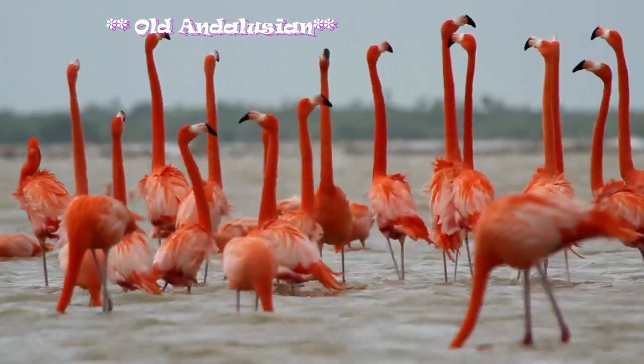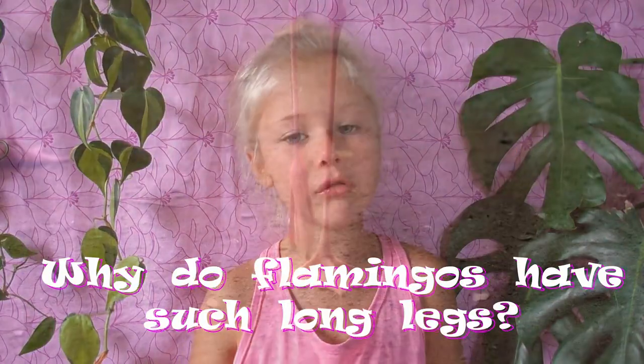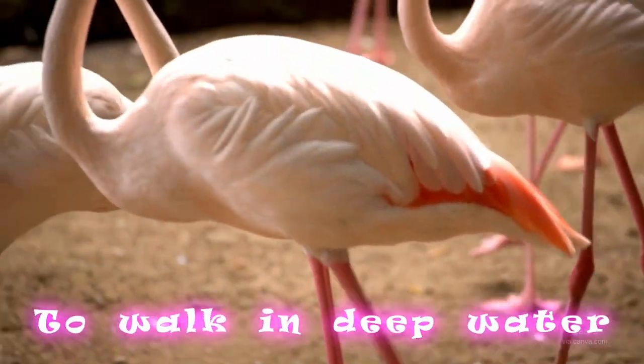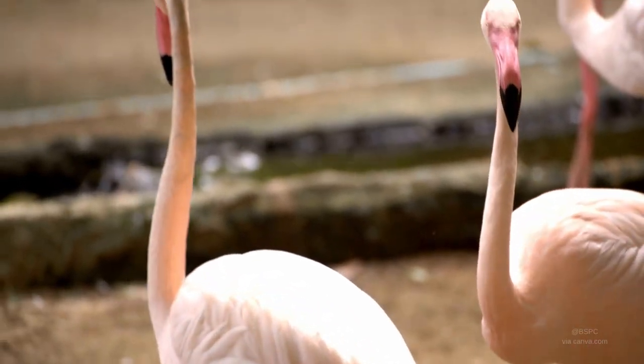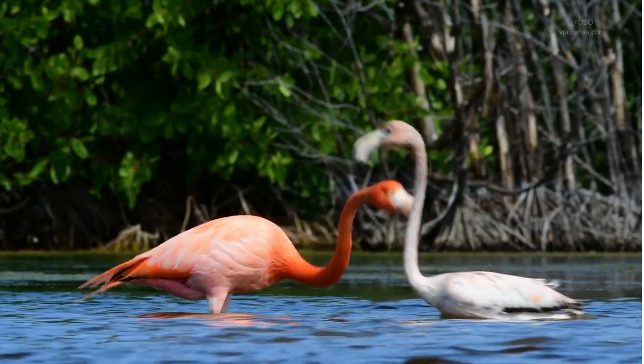Fact number four. The word flamingo comes from the Spanish word flamenco, which means fire. I think it's pretty obvious why. Fact number five starts to answer the question: why do flamingos have such long legs? And the answer is so they can walk in deep water to reach more food. It's harder to walk in deep water with short legs.